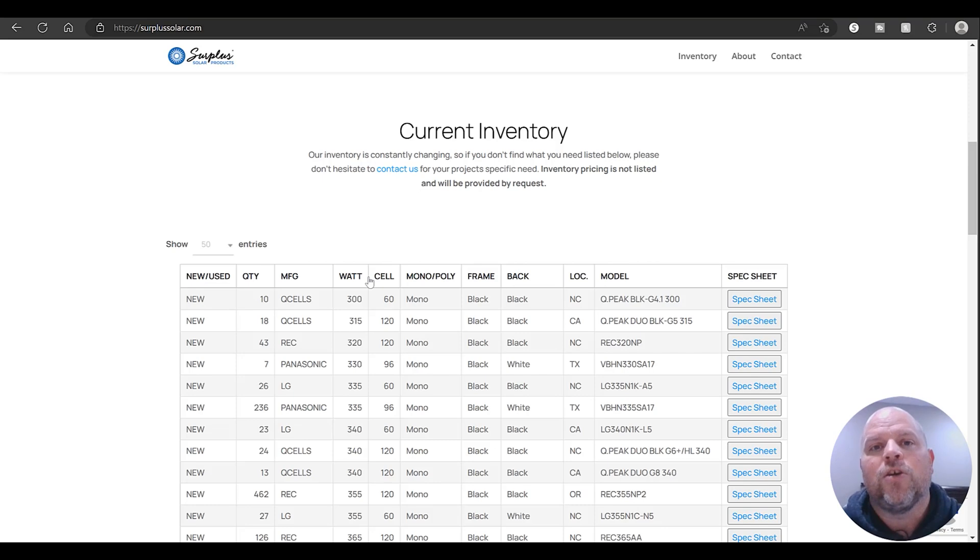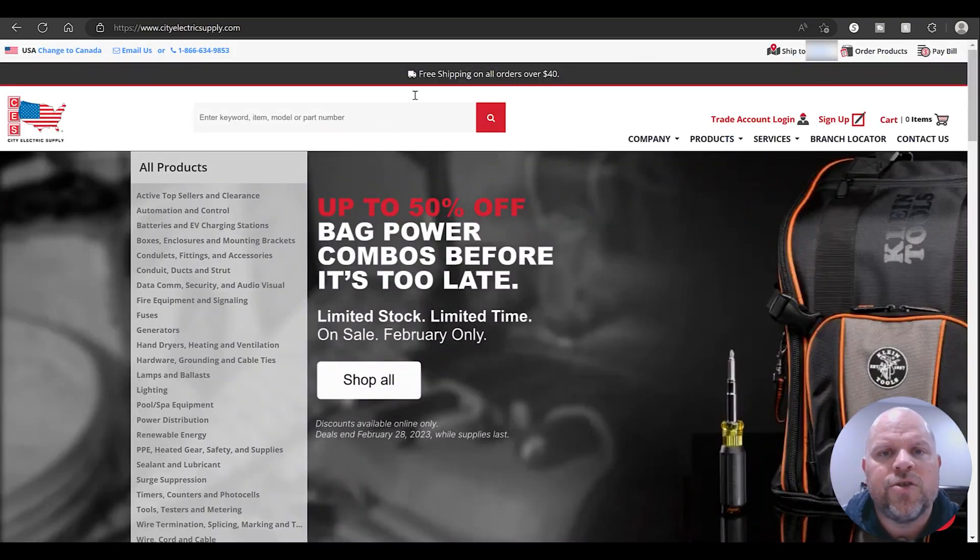If you can't find what you're looking for on those two, move over to City Electric Supply — that's where I bought my rail system, some wiring, connectors, and bolts. The reason I bought the biggest items there is because they offer free shipping on anything over $40, even freight. I bought 14-foot rails and they sent them straight to my door on two-day freight for free.